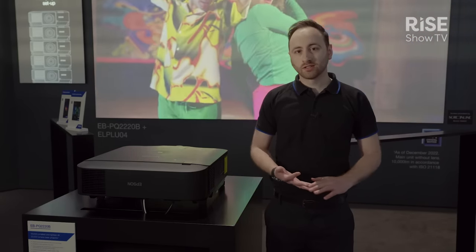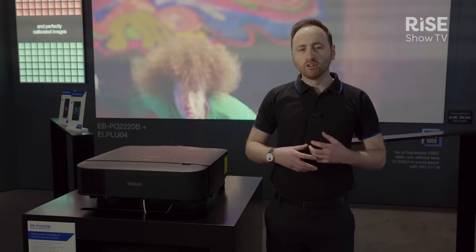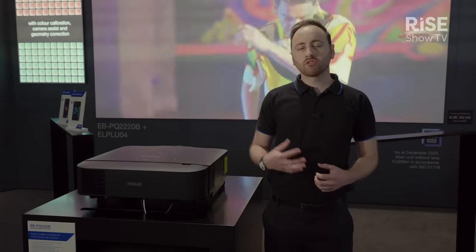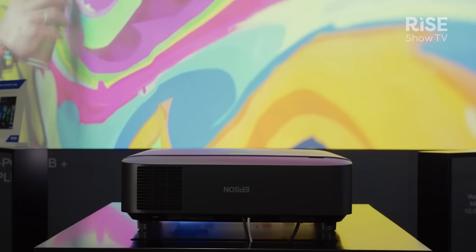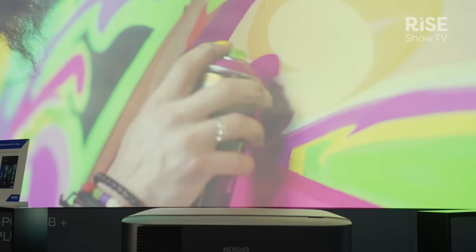The EBPQ 2000 series targets a wide range of applications including visitor attractions, education, corporate, and many others. Epson is expecting to really drive the shift to 4K by bringing down the size of 4K products whilst maintaining the excellent quality that you would expect from an Epson product.